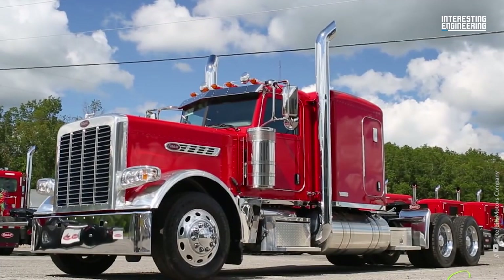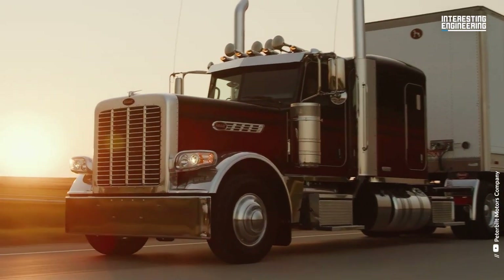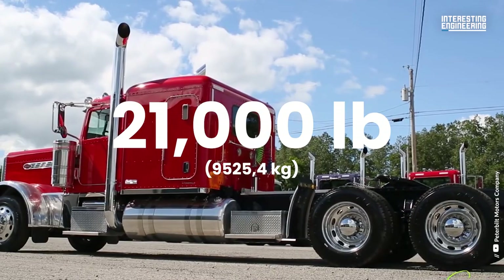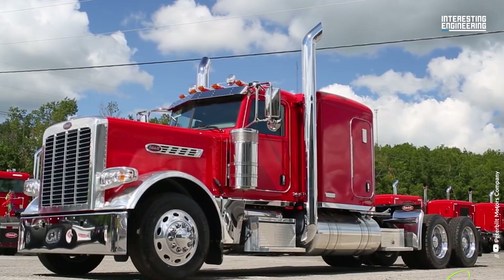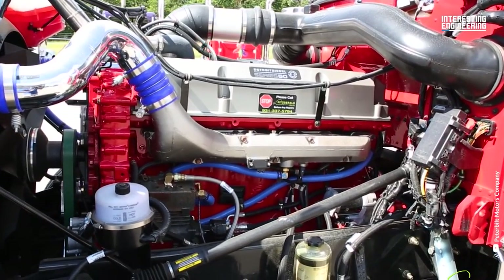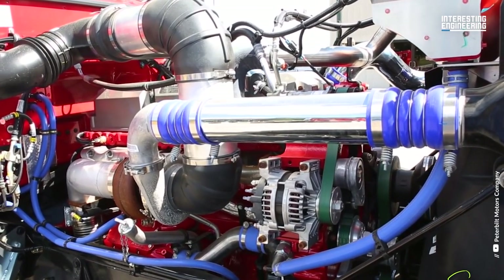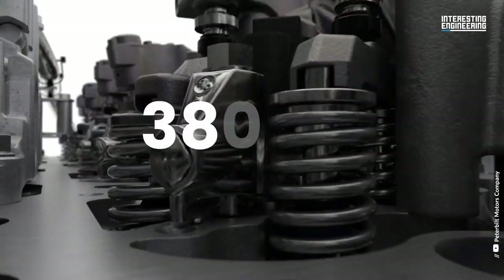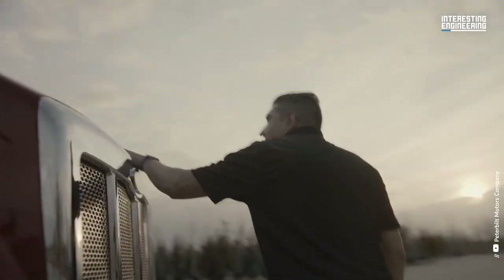Number five: the Peterbilt 389 is a heavy-duty truck model that is known for its power, versatility, and rugged design. This 21,000-pound machine is a serious workhorse. The Peterbilt 389 is available with a range of engine options including the Cummins ISX-15, Paccar MX-13, and Paccar MX-11 engines. These engines range in power from 380 horsepower to 605 horsepower depending on the configuration.